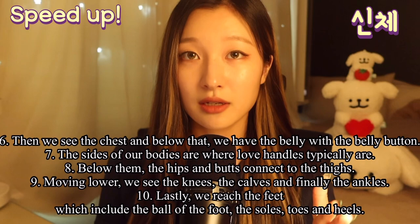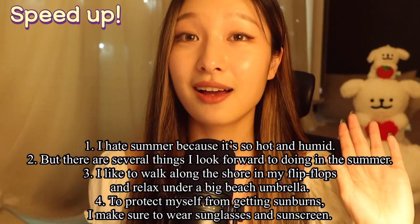Lastly, we reach the feet, which include the ball of the foot, the heels, toes, and the soles.